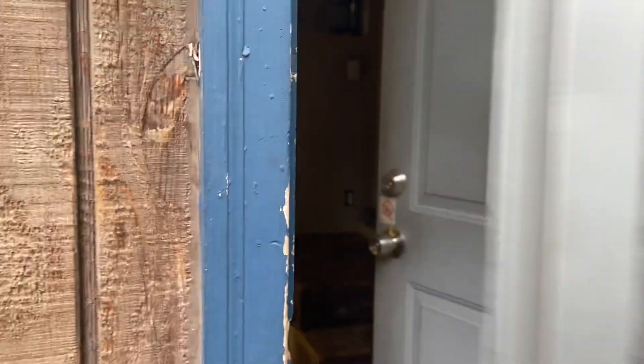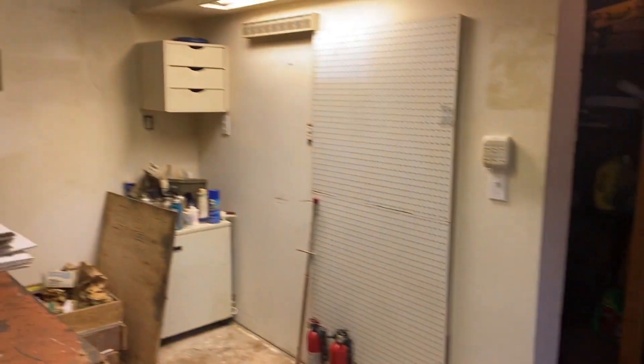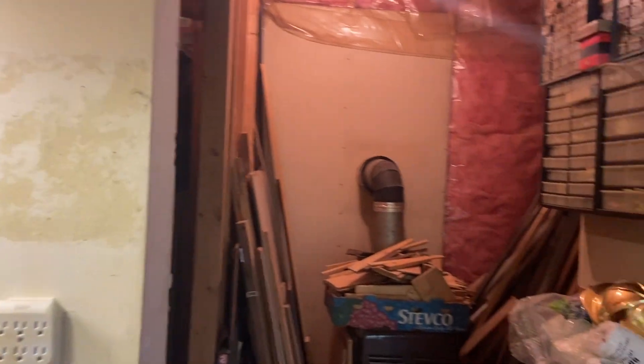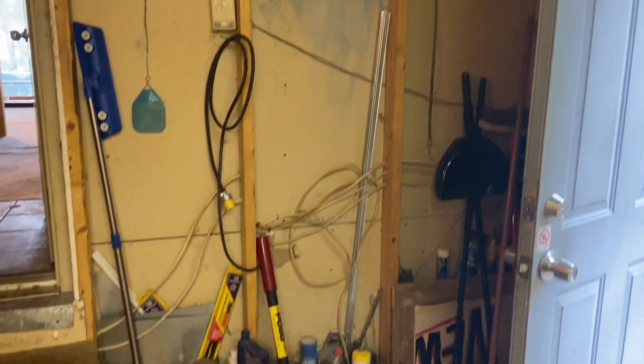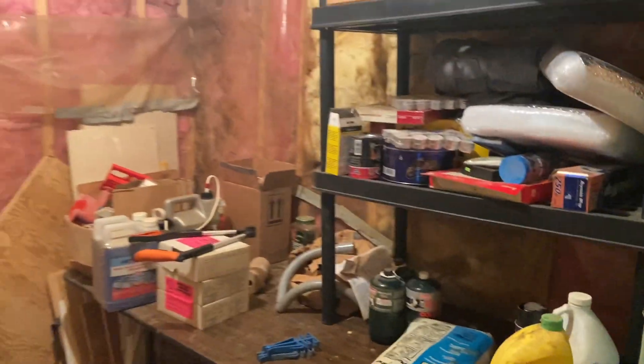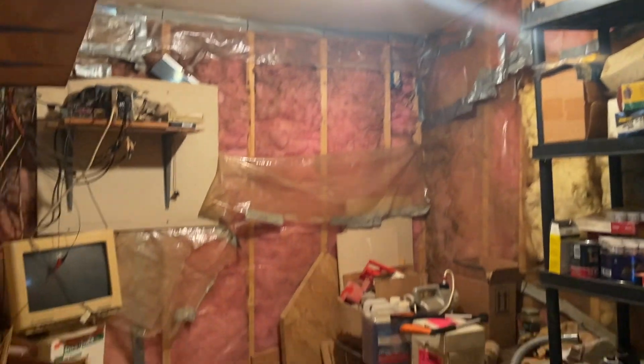Let's step on in to the workshop area. You could also use part of this as your Arctic entry. He had all of the tools and everything in here. This is the stove, but we are not sure if it works. And there's this extra storage room.